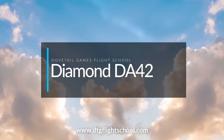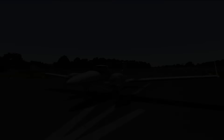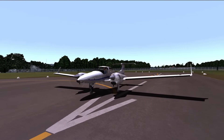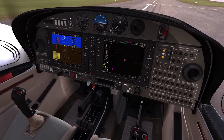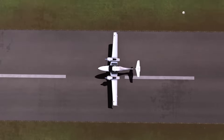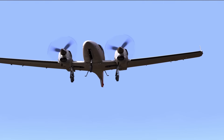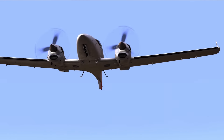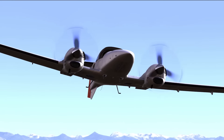Next up, DLC for Dovetail Games Flight School. Dovetail have released the first DLC for Dovetail Games Flight School, that being the Diamond DA-42 Twin Star. The Twin Star is a twin-engine aircraft for working on your multi-engine endorsement in Dovetail's entry-level sim. It has a glass cockpit featuring the G1000 avionics suite, and they claim to have authentic audio, a brand new pilot model, and the aircraft comes with four lessons and three additional missions.